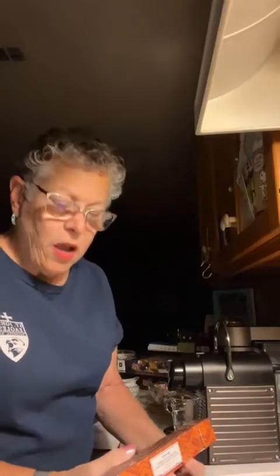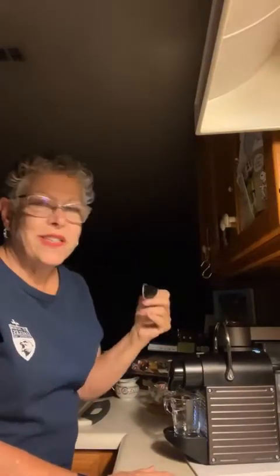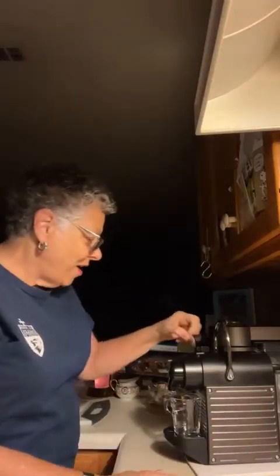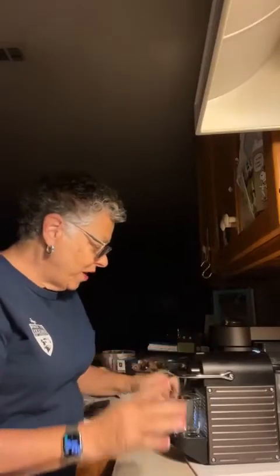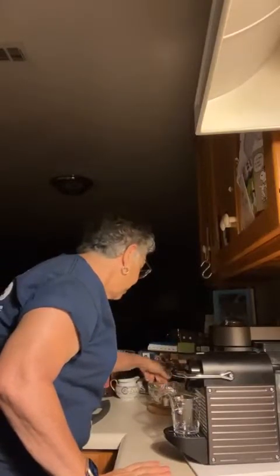Actually, I'm going to go ahead and extract this coffee first — I always say 'brew,' but it is actually extracting the coffee. I'm going to read it after I've tasted it, because that will be more fun.